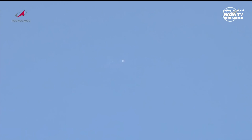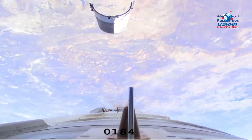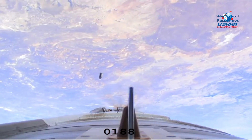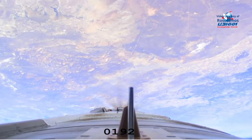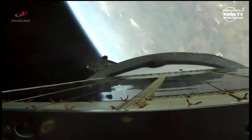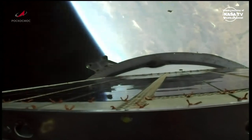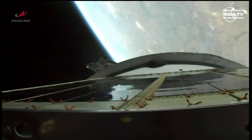And we have the jettisoning of the launch shroud. There is the third stage skirt jettison. And the third stage engine is up and running.